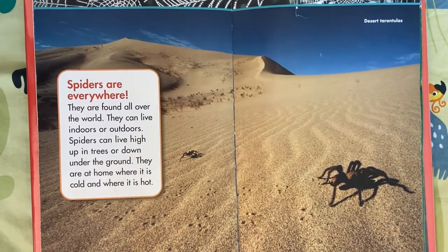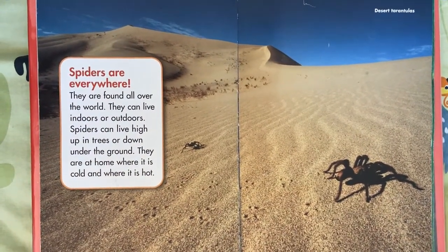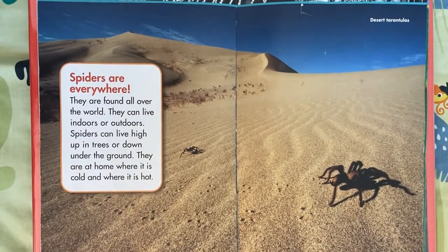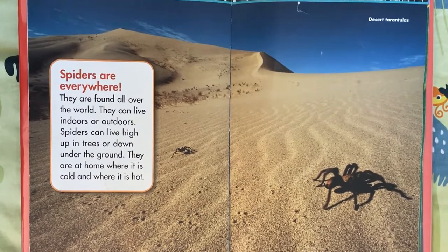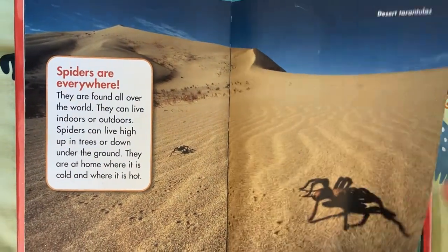Spiders are everywhere. They're found all over the world. They can live indoors or outdoors. Spiders can live high up in trees or down under the ground. They're at home where it's cold and where it's hot. Desert tarantulas.